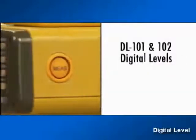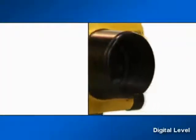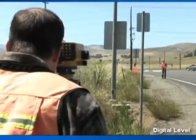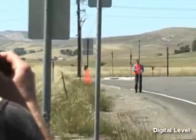TopCon's DL101 and DL102 digital levels use a foolproof and highly accurate system to establish level on the job site. Using unique optical recognition technology and a barcode staff, our digital levels provide elevation and distance information automatically with just the touch of a button. Human error is eliminated with automated measurement, calculation, and information storage.